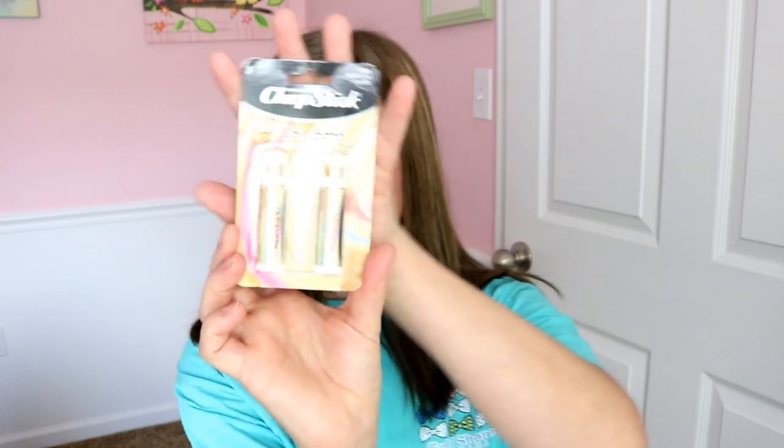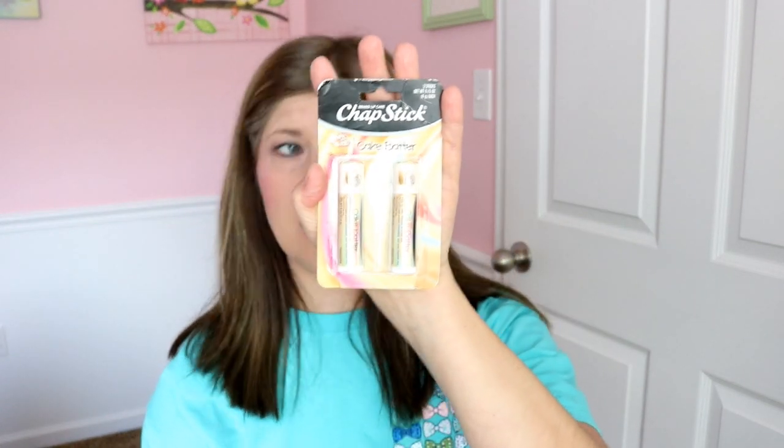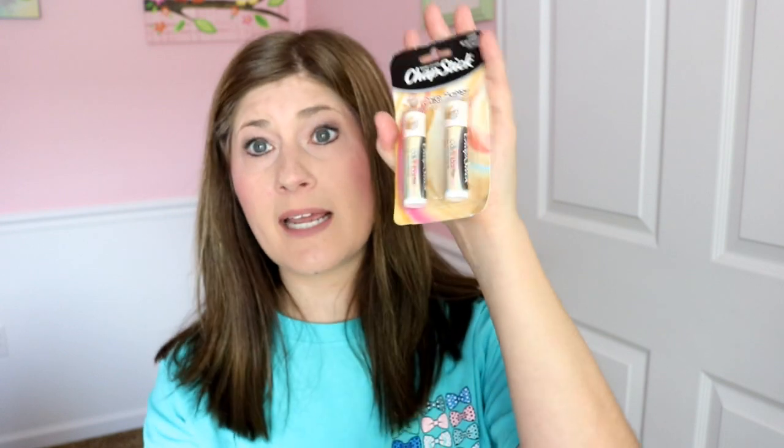We're going to get right into it with my favorite lip product right now. I have been on the hunt for a new lip gloss, some kind of lip protectant, for several months and haven't found anything until now that I really like. Excuse the packaging because this has been crammed into my little beauty bag in my purse, but my favorite right now is the ChapStick Cake Batter.